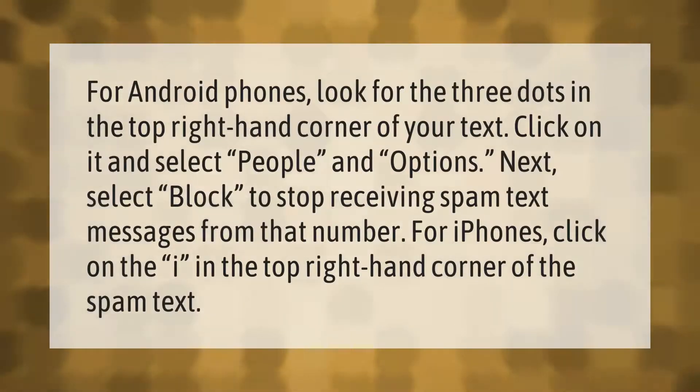For Android phones, look for the three dots in the top right-hand corner of your text, click on it, and select People and Options. Next, select Block to stop receiving spam text messages from that number. For iPhones, click on the I in the top right-hand corner of the spam text.